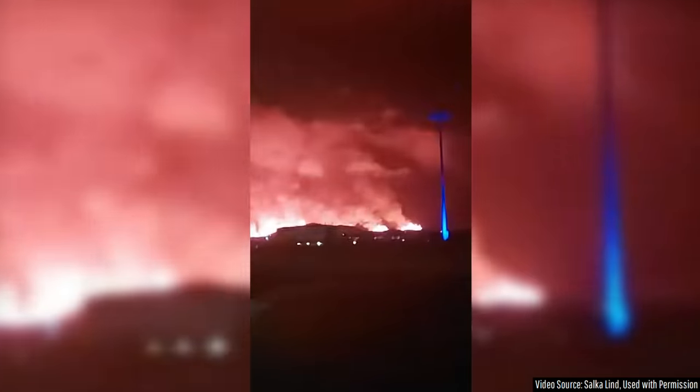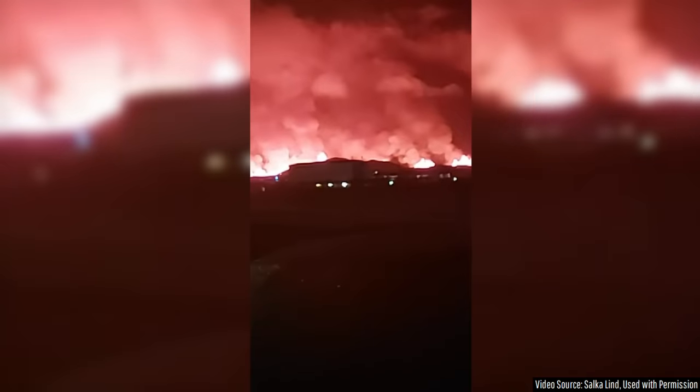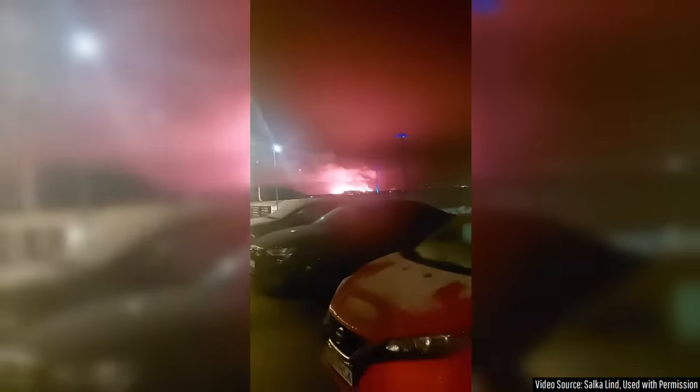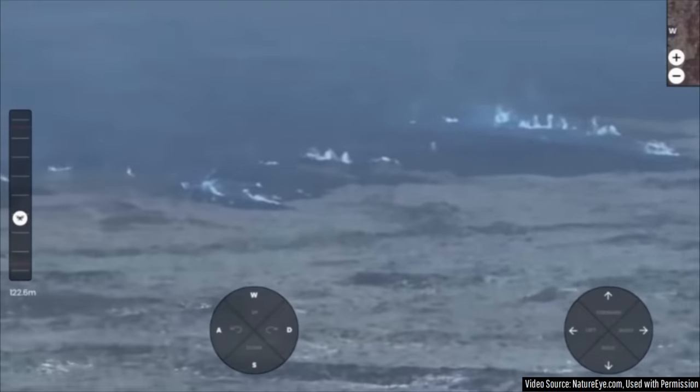While only two days ago, this section of Iceland was a site of towering lava fountains and molten rock erupting across a 13,100 foot long fissure, it now appears that the eruption has already ended.